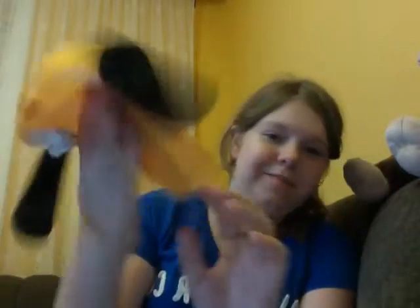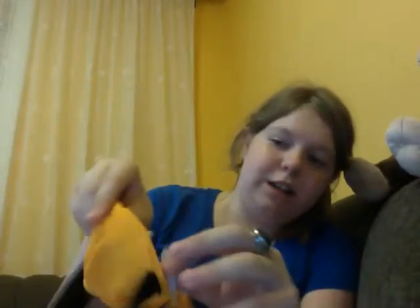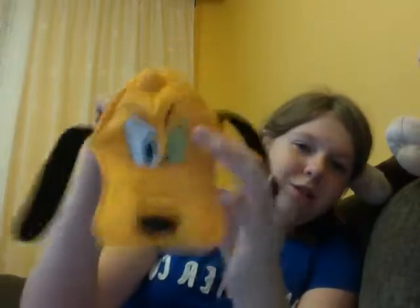Look how cute that is — it's adorable. This holds the ears, and look at that: it has a detailed nose on the end.